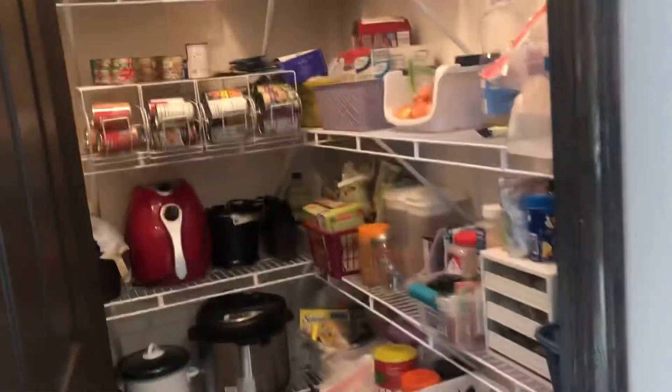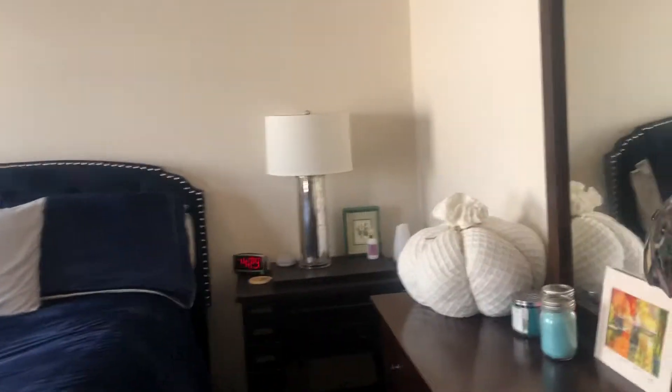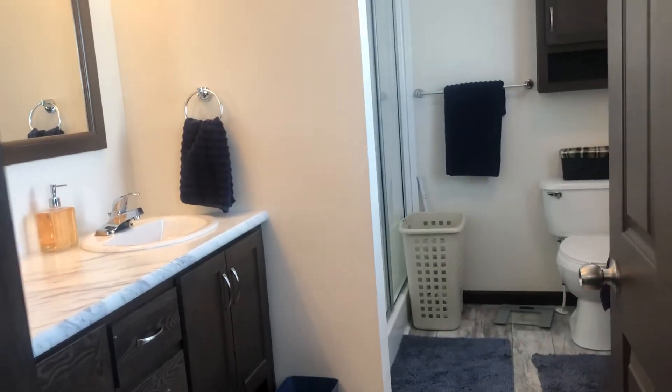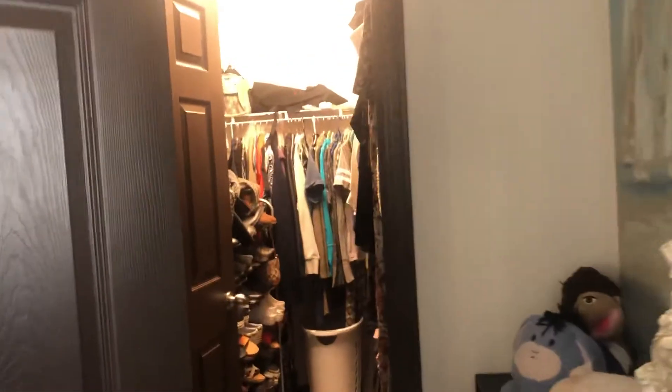Coming back, we're walking into the master. There's a nice pantry here as well — very well lit. And then the master bedroom, very nice size. All these rooms have ceiling fans. Looking into the master bath: stand-up shower, nice vanity there, and a big walk-in closet as you can see.